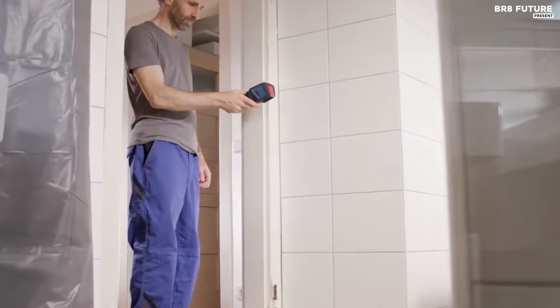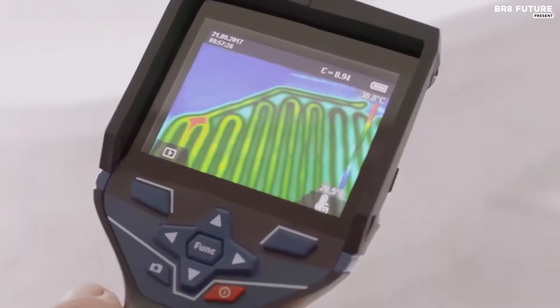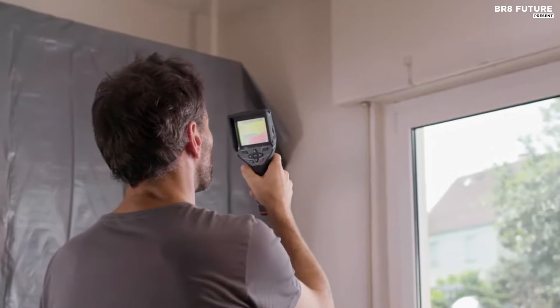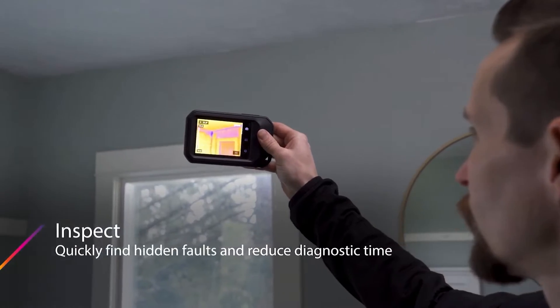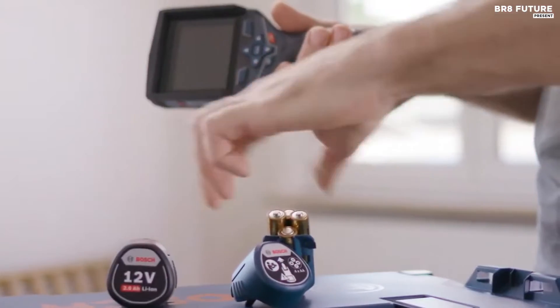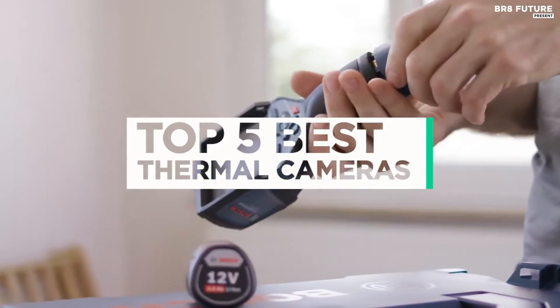When it comes to precision, accuracy, and versatility in capturing temperature data, the best thermal cameras stand out as indispensable tools for a wide range of applications. These sophisticated devices have revolutionized various industries, from electrical maintenance and building inspections to search and rescue missions. And that's where our guide to the top 5 best thermal cameras you can buy for this year comes in.